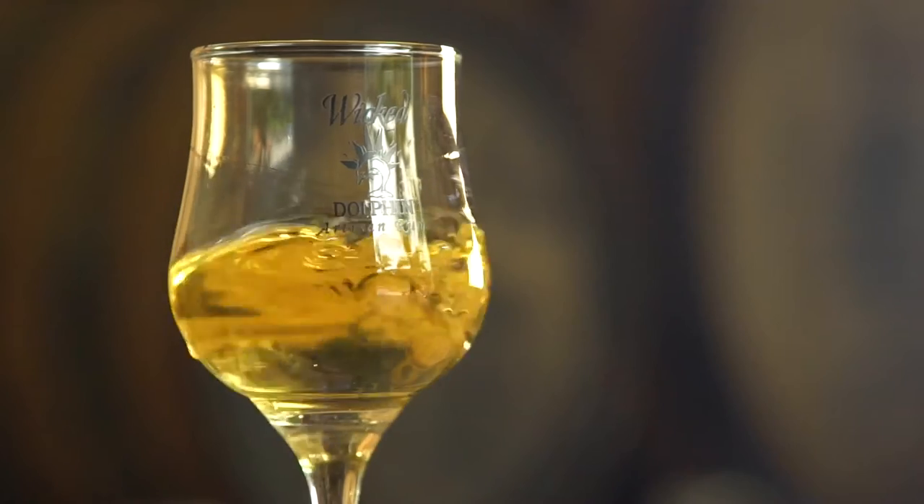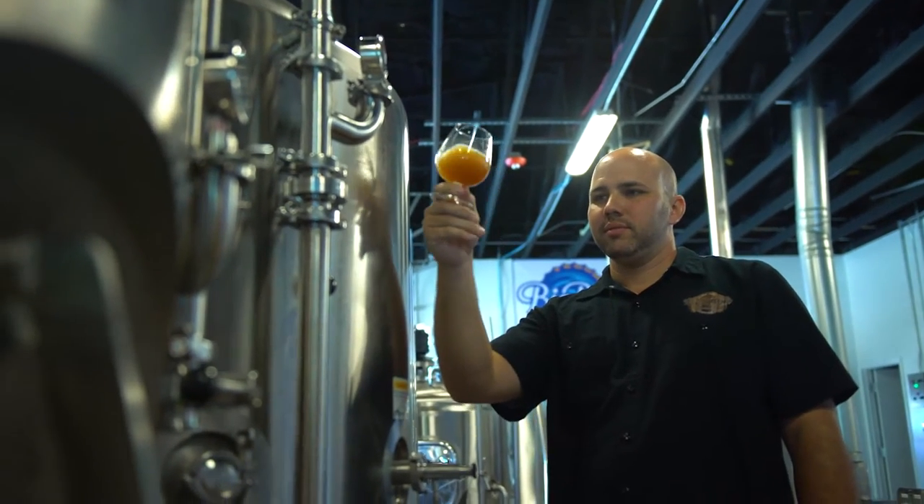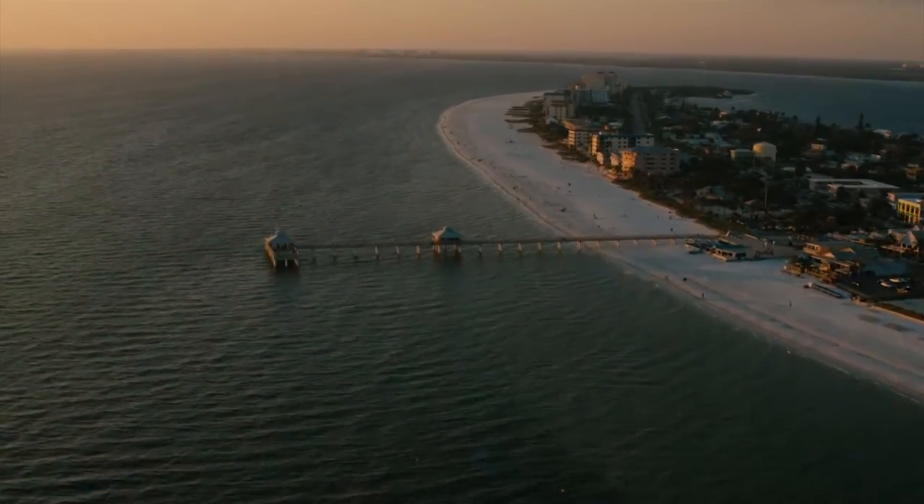Everyone wants something a little bit different. You don't want the usual anymore. You want something that's from your backyard and you want something better than ordinary. And that's what we're able to do with creating handcrafted products right here in Fort Myers Sanibel.